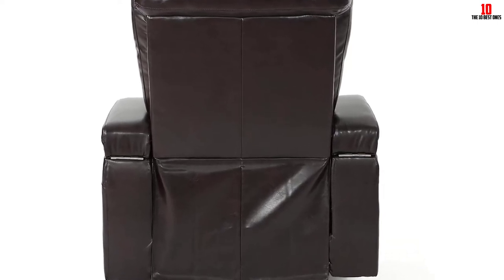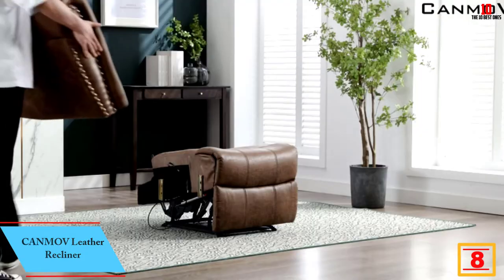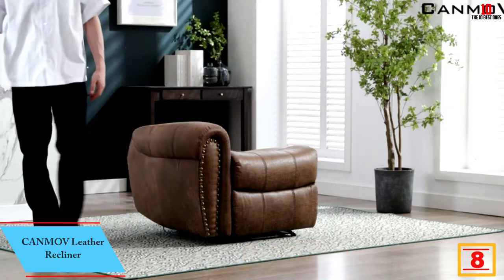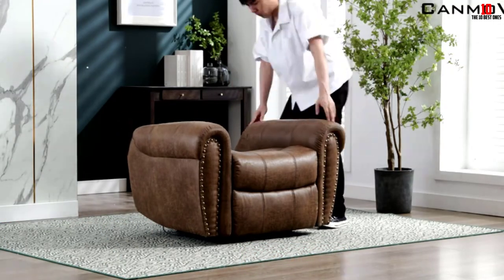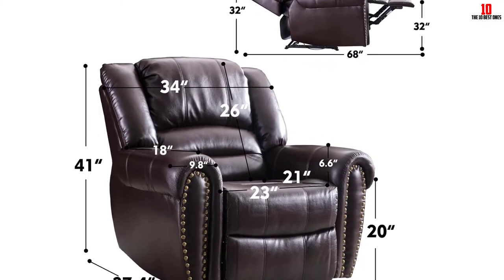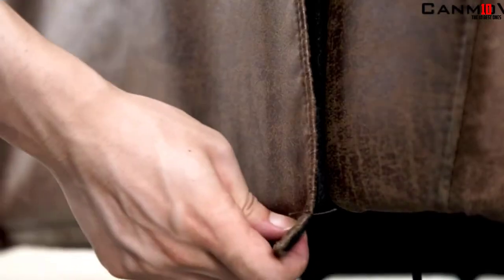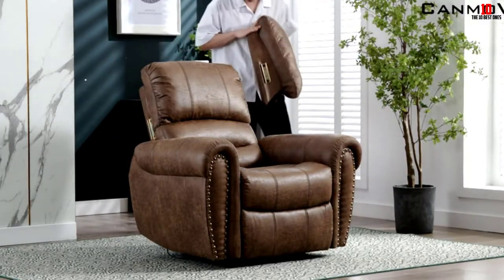At number 8 we have the Canmov leather recliner. If you have a traditionally styled library or drawing room, this classic overstuffed recliner would make a wonderful addition. When seeking recliners suitable for sleeping, focus on padding and cushioning — bonded leather is ideal for both comfort and durability, and you won't need to spend time maintaining it. It's simple to clean and calls for practically no upkeep.